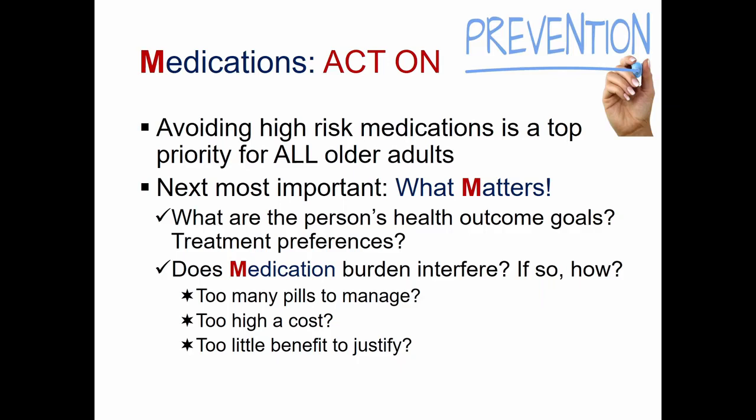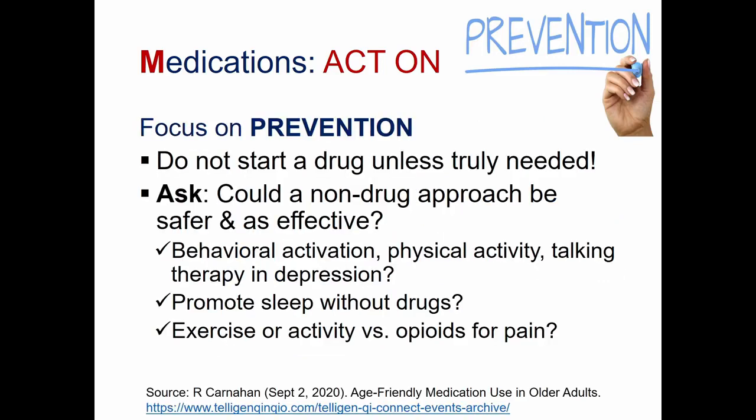We also want to work on the side of prevention. Avoiding high-risk medication is a top priority for all older adults. The next most important question is: what matters most? What are the person's health outcome goals and treatment preferences? Is medication a burden — too many pills, too much cost, too little benefit to justify continuing? We also don't want to start drugs unless they're really needed.